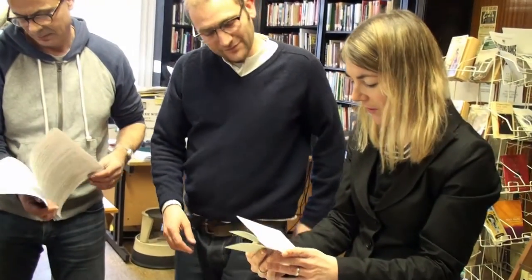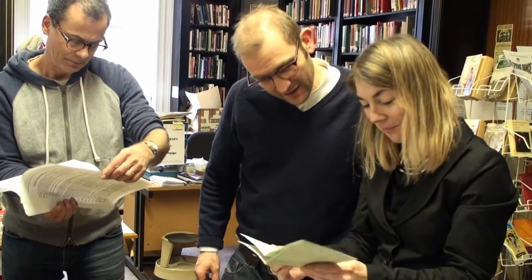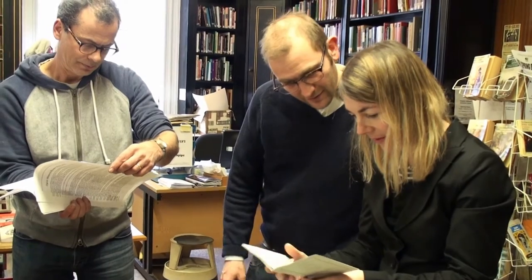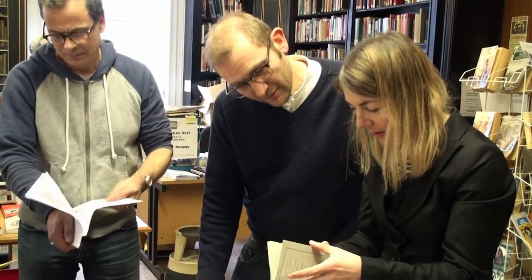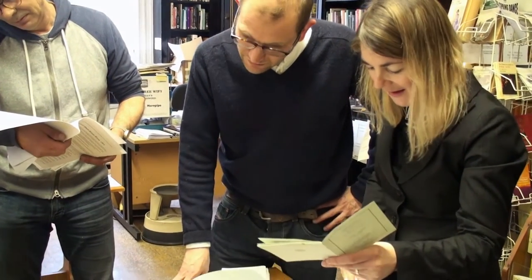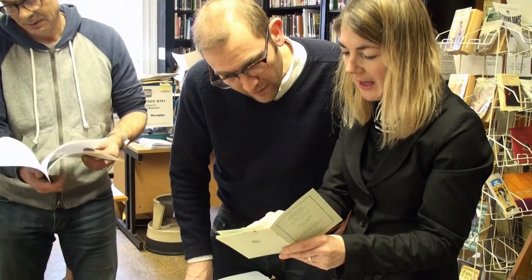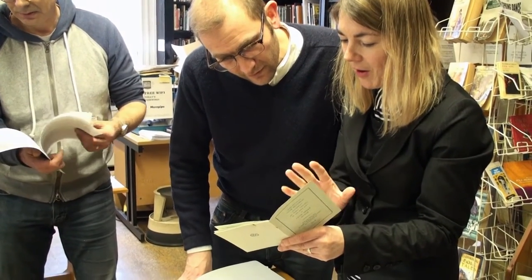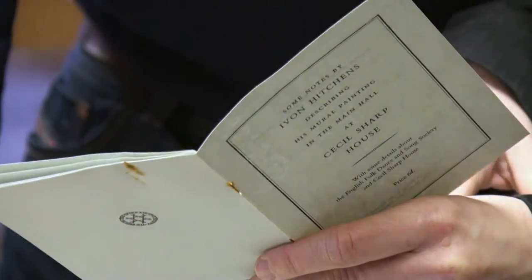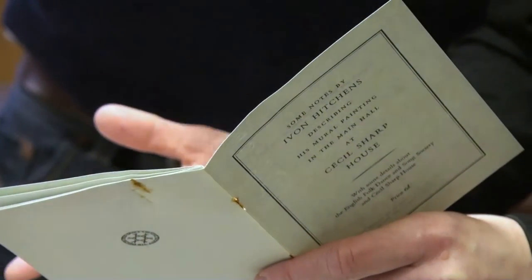So this was the brochure or leaflet that was given out — but it looks like they actually sold it. Sixpence. And this was written by Ivan himself. So these are a little bit fragile, that's why we've translated it to this handout. He was very keen that it looked painted on the wall and part of the wall, and not like a painting hung on a wall — not an enlarged picture. It's basically a backdrop, it's part of the wall.